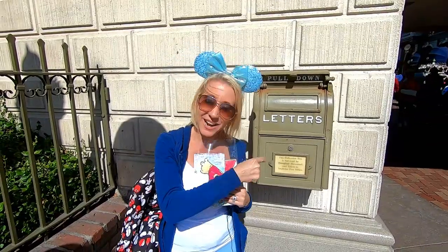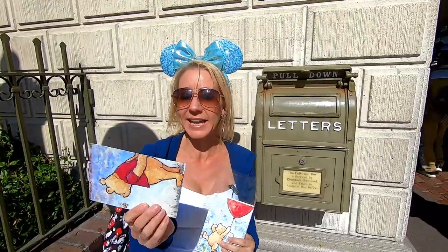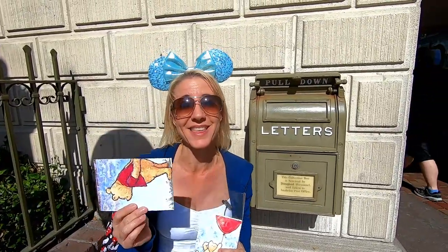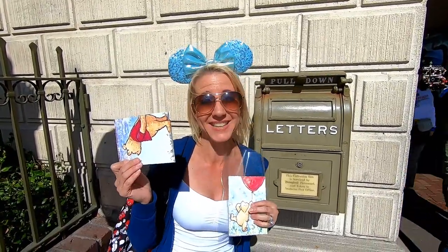Our next mailbox is before you enter the tunnel on the right-hand side after entering the gate. It's the same type of mailbox — you pull it down to put it in — and this one is going to Callie and Ryan, our current neighbors who we love meeting here at Disneyland from time to time. So we're going to send them a valentine.